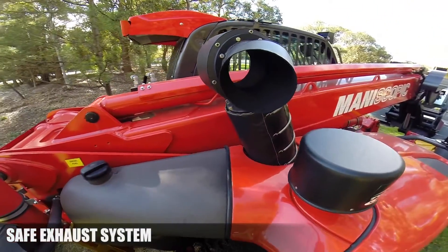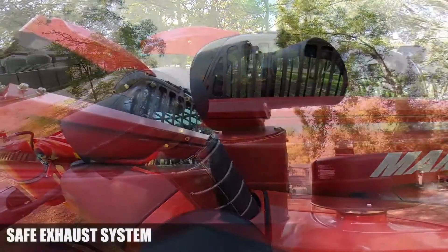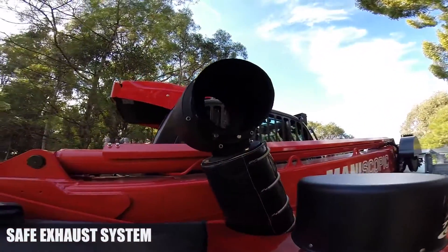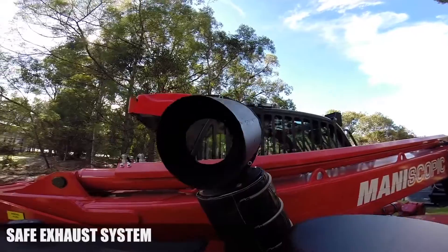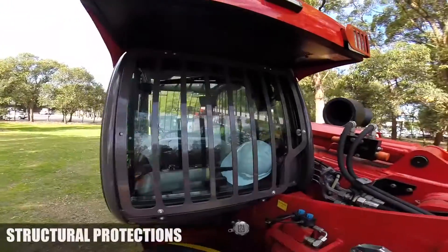To reduce exposure to toxic gas, Manitou has engineered a safe exhaust system to purify and dilute diesel fumes, reducing workers' exposure to carcinogenic gas by more than 85%.